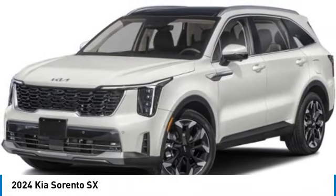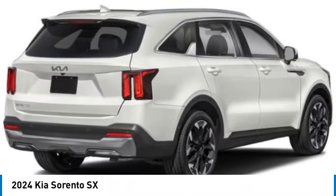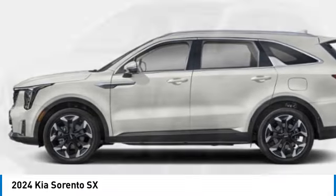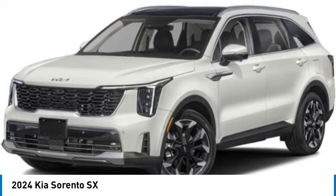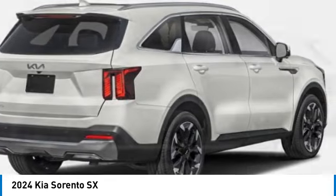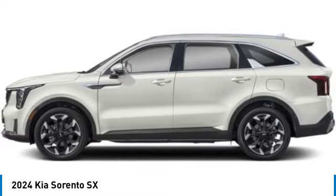Looking for the right vehicle? Check out the 2024 Sorento. The Kia Sorento is a comfortable riding, powerful compact SUV. Loaded with impressive standard features. Take one look at its stylish, sleek design and you'll want to cross over to a Sorento.